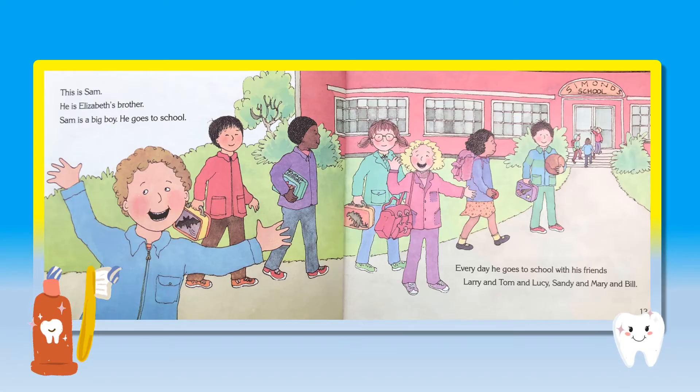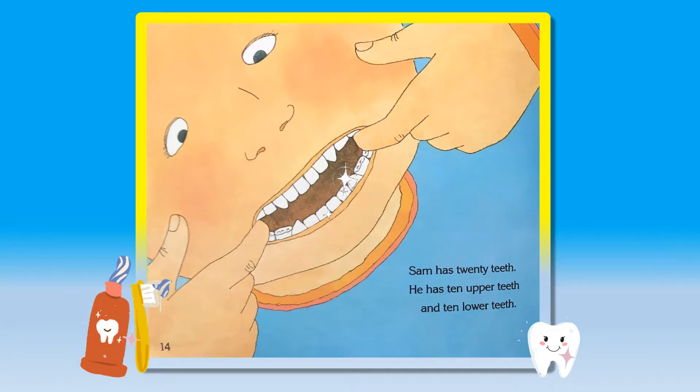This is Sam. He is Elizabeth's brother. Sam is a big boy. He goes to school. Every day he goes to school with his friends Larry and Tom and Lucy, Sandy and Mary and Bill. Sam has 20 teeth. He has 10 upper teeth and 10 lower teeth.